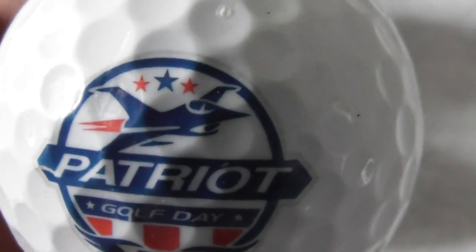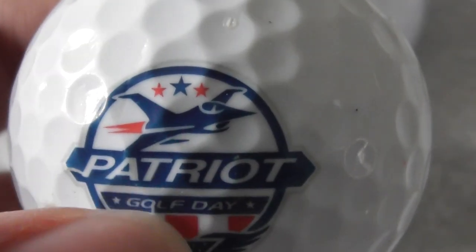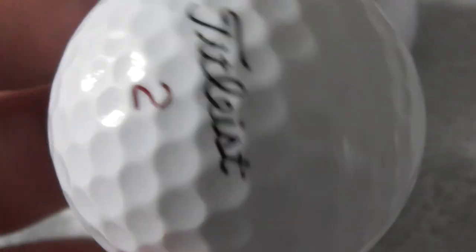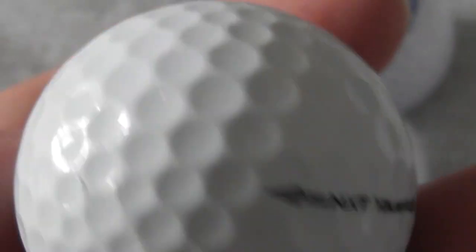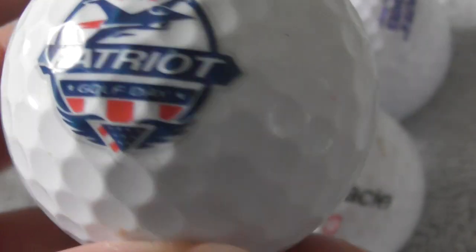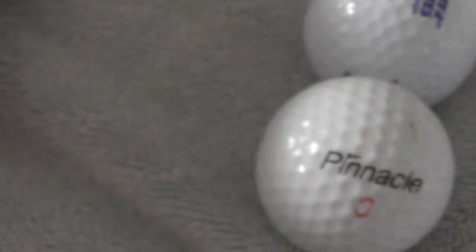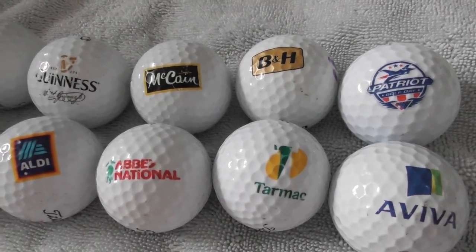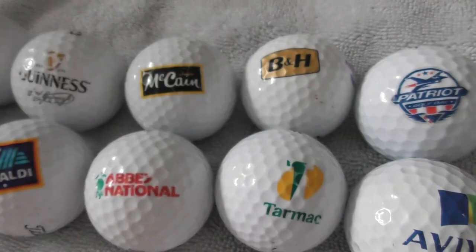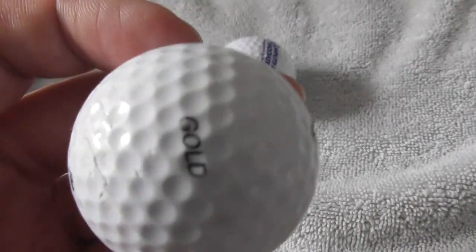Next: Patriot Golf Day - you've got a fighter jet on that, that's a keeper for me, I'm into aviation. Patriot Golf Day, very nice. So if you've got any other logo golf balls you're willing to sell or swap, get in contact with me on a message on this YouTube account and tell me what you've got - show me photographs, you can probably get about eight per photo. Let me know what you've got and obviously quote me a price.